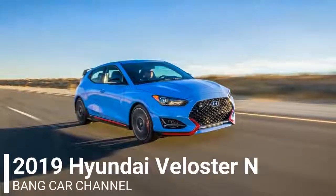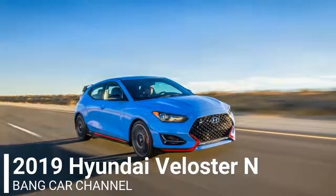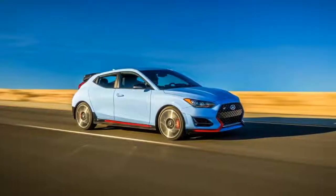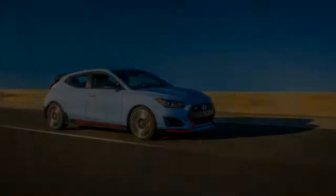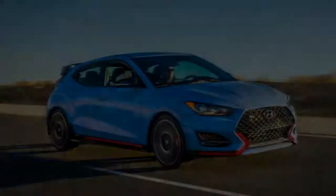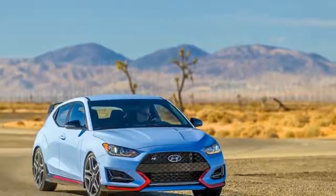The first fruit of Hyundai's new N performance sub-brand is here in the form of the 2019 Veloster N, with up to 275 horsepower from a turbocharged inline-four, a sportier chassis, and aggressive looks — bringing Hyundai's hot hatch aspirations to their highest level yet.